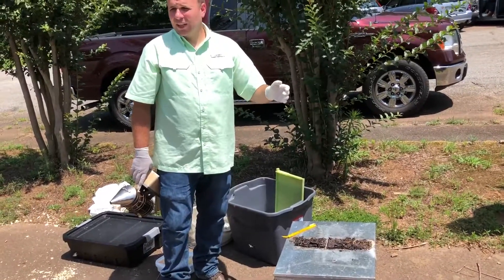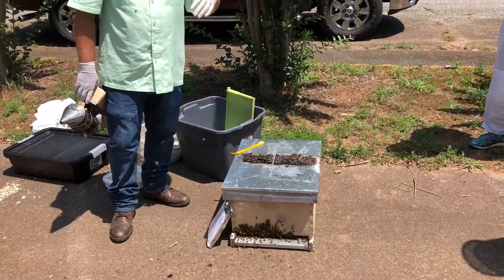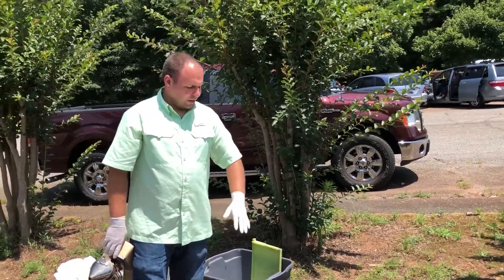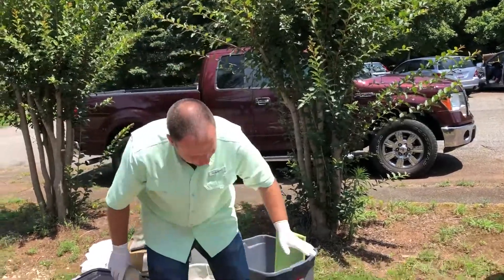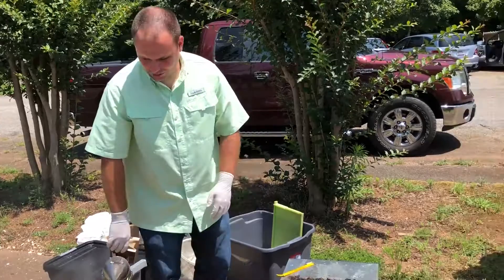You just want the bees to be active, so you want the temperature — daytime highs to be at least 60°F. You just can't extract from the frames that are in the deep. So if we treated this and had honey supers on it, we could still extract out of the supers. We just couldn't extract out of this brood chamber.